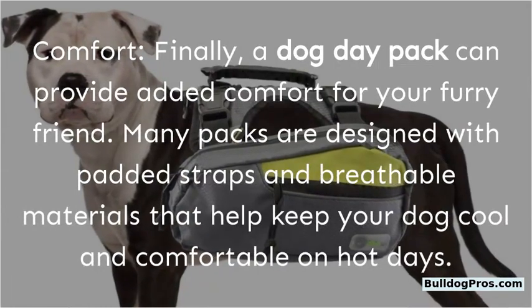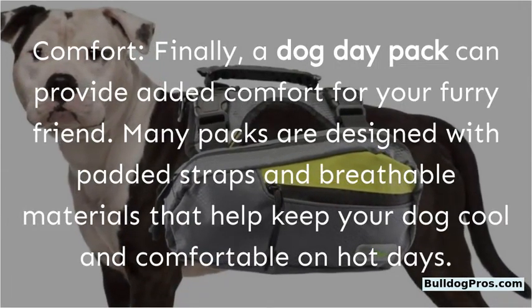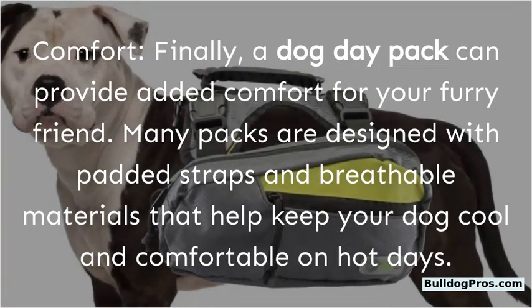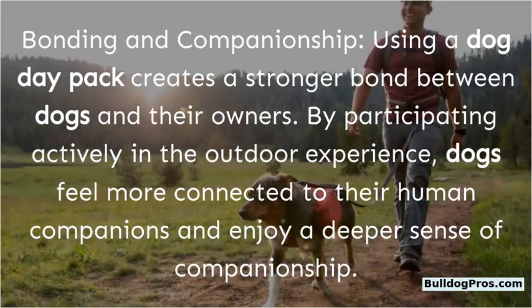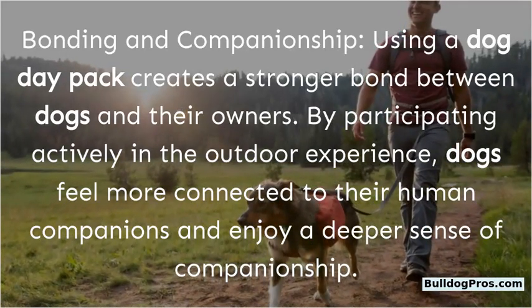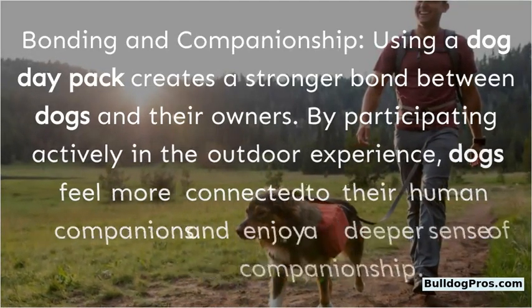Comfort: A dog day pack can provide added comfort for your furry friend. Many packs are designed with padded straps and breathable materials that help keep your dog cool and comfortable on hot days. Bonding and Companionship: Using a dog day pack creates a stronger bond between dogs and their owners. By participating actively in the outdoor experience, dogs feel more connected to their human companions and enjoy a deeper sense of companionship.